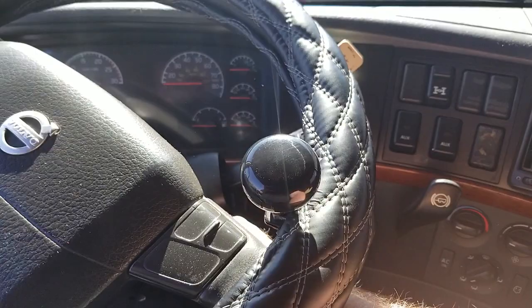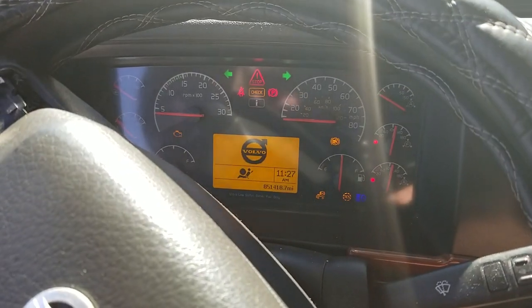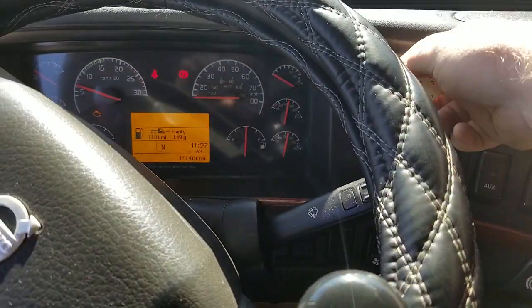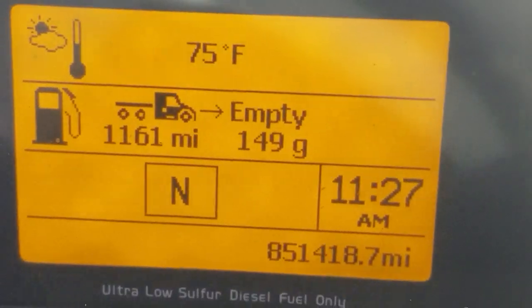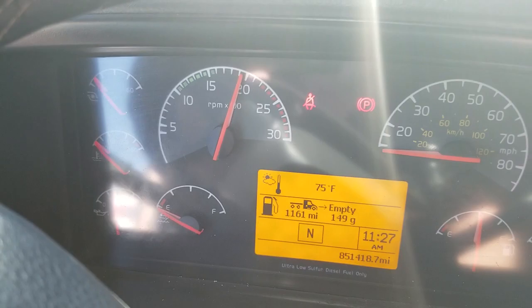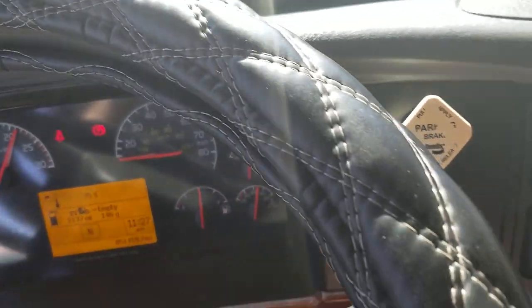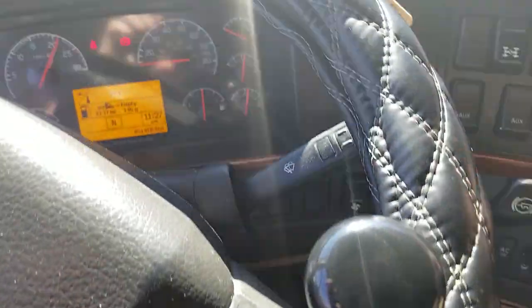I'm going to start this up — this engine sounds incredible. There's 851,000 miles on it. I'm going to go ahead and kick up the RPMs pretty high. That engine sounds so good. You can see the steering wheel — I've got the RPMs way up. The steering wheel is not shaking. This guy really took good care of this truck.